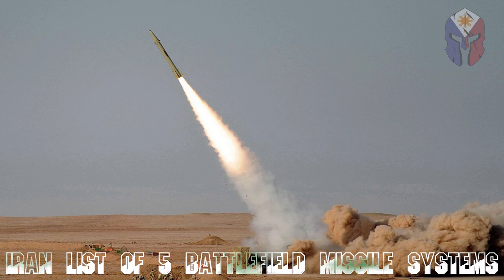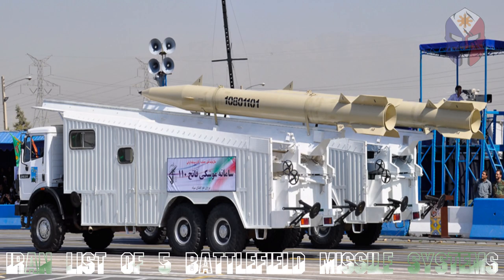The Fatah-110 is an Iranian road-mobile, single-stage, solid-fueled surface-to-surface missile produced by Iran's Aerospace Industries Organization. The first generation was flight tested in September 2002 and began mass production shortly thereafter, with an initial range of 200 km. In September 2004, the second generation increased the range to 250 km. The third generation, unveiled in 2010, increased the range to 300 km, and the fourth generation in 2012 improved accuracy.